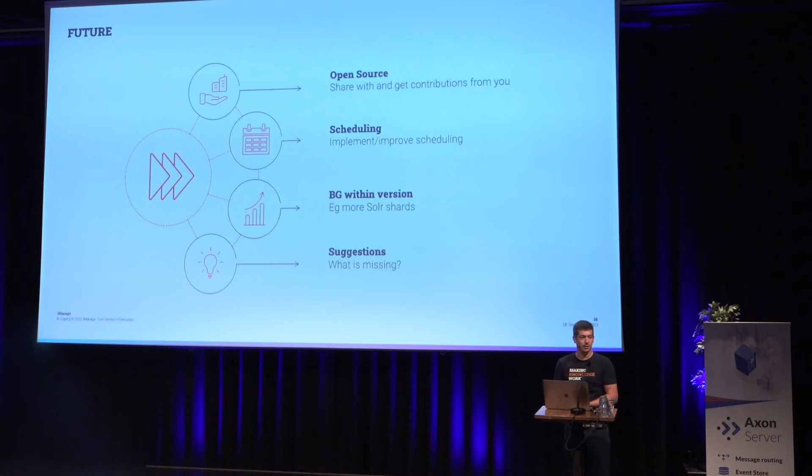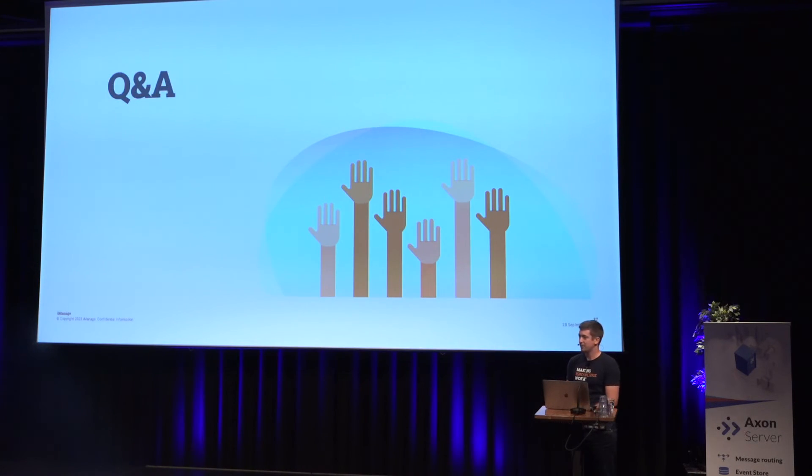Future plans for the operator: open source it, add scheduling so we can do deployments in batches rather than all 4,000 customers at once, support blue-greening within a version for Solr shard expansion (since Solr isn't as good as Elasticsearch or MongoDB at auto-expanding clusters), and phased rollovers so you can control what percentage of traffic goes to each version while both are serving. That brings me to the end — thanks for listening.